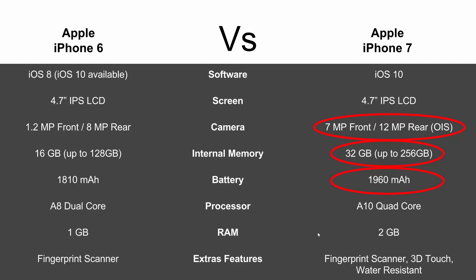In terms of extras, the iPhone 7 definitely kicks it out of the water. All the iPhone 6 had was the fingerprint scanner, but the 7 has the fingerprint scanner plus 3D Touch — which lets you interact with and manipulate apps on the screen — and it's also water resistant. So big, big jump there.